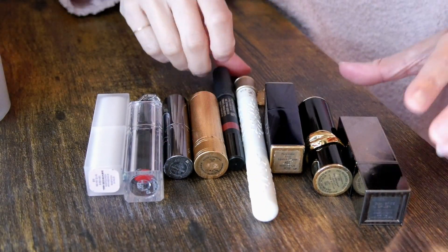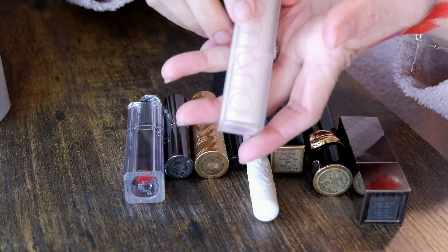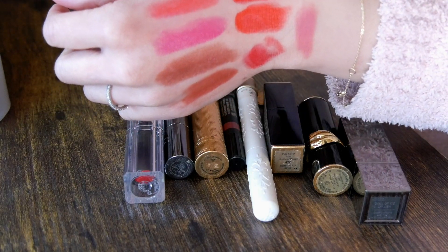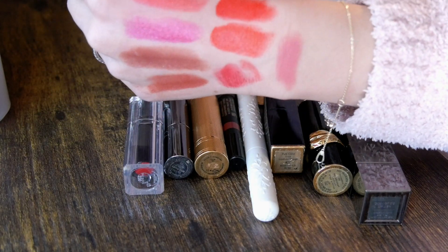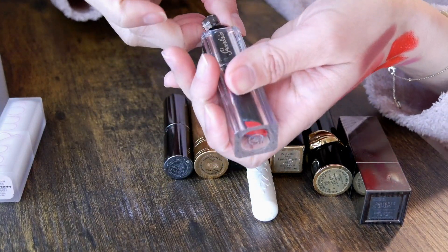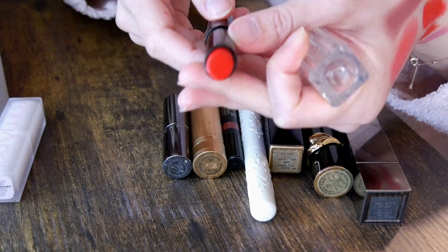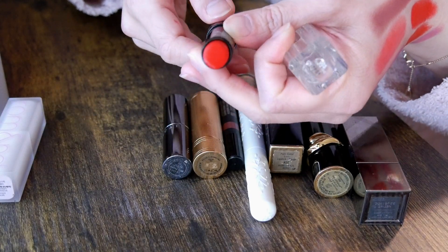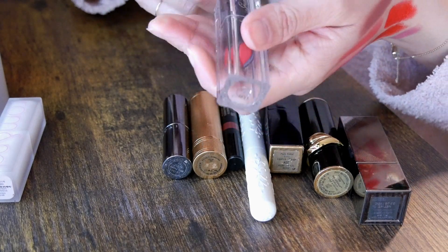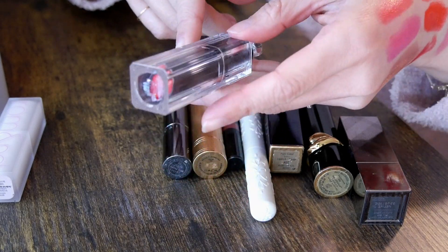These are a few brands where I only have one lipstick each. First, from Romand — I really like their lipstick formula. This is a nice neutral pinky shade, number 10, which I also got as a gift. Then this is shade number 003 from Guerlain. I really like the packaging, but I cannot stand the scent — every time I put it on my lips I want to take it off because it smells so perfumey. I've had this for a really long time and I never reach for it, so I'm going to declutter it.